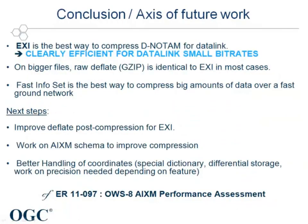Here is a summary of the conclusions drawn from this study. We have seen that EXI is the most efficient way to compress digital NOTAMs — clearly efficient for data link small bit rates. When we consider bigger files, raw deflate and EXI are identical in most cases. FastInfoset, although not being the most efficient compression algorithm, is by far the fastest, and that can be interesting for fast ground networks.